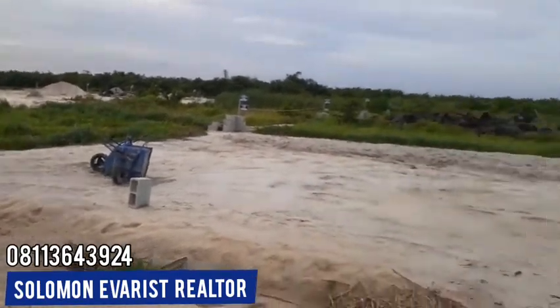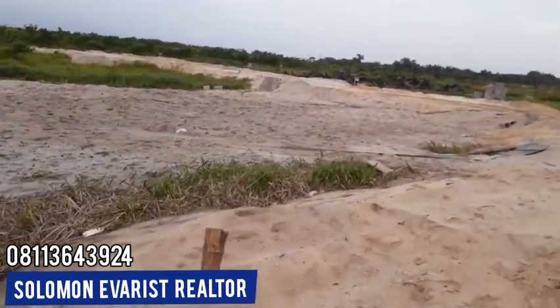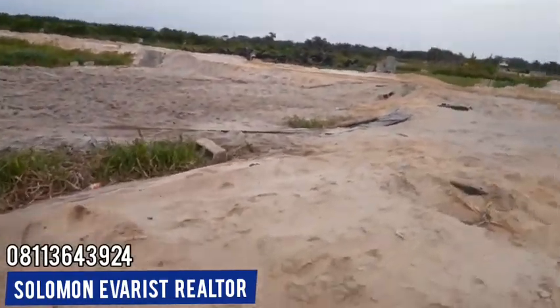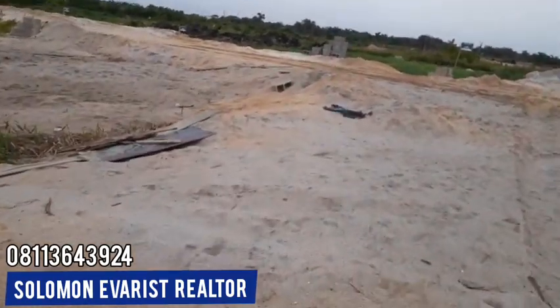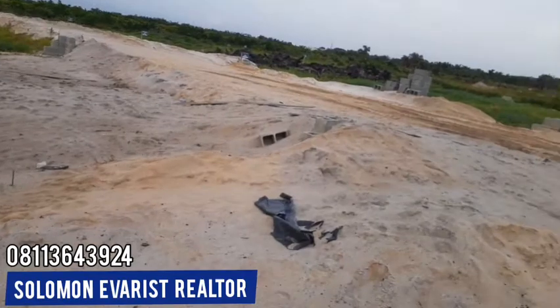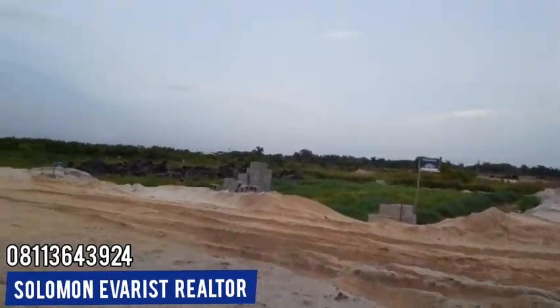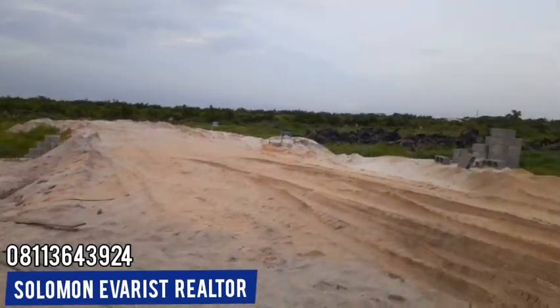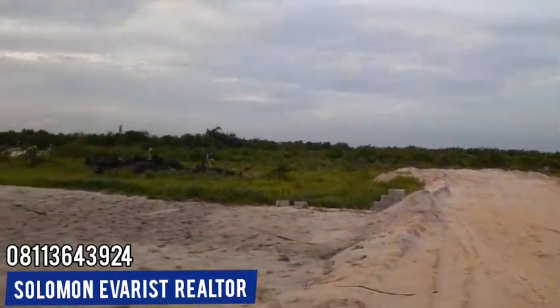This is what this client has actually done with his own plots — this land has been sandfilled already. We still have more clients who are sandfilling their own plots, preparing their plots for development. This is another layout here. We have names on them, plots are located, and the access road has been created.